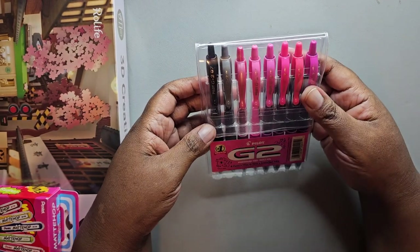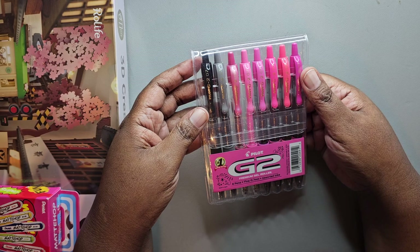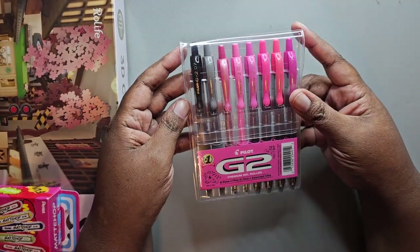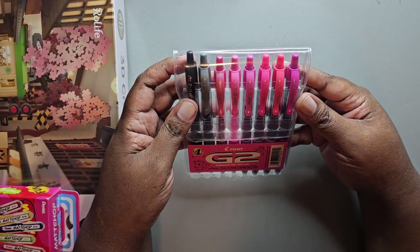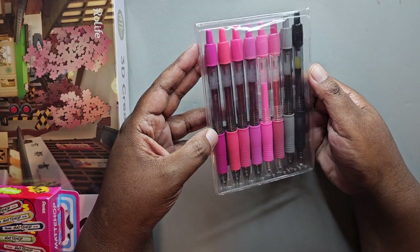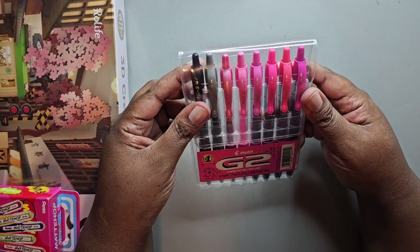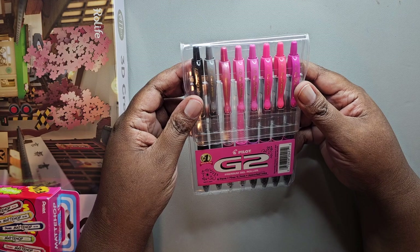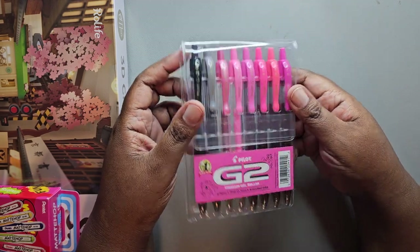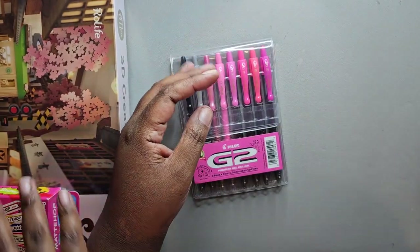Both of these were influenced by Instagram ads. I bought the Mean Girls Pilot G2 Premium Gel Roller Kit. I'm not a big Mean Girls fan, but I am a Pilot G2 fan — so when I saw these in an ad, I had to have them. There are different shades of pink, a gray pen, and a black pen — eight fine point pens at 0.7 millimeters. They weren't cheap, but Pilot G2s are some of my favorite gel pens, so I expect to like how they write.